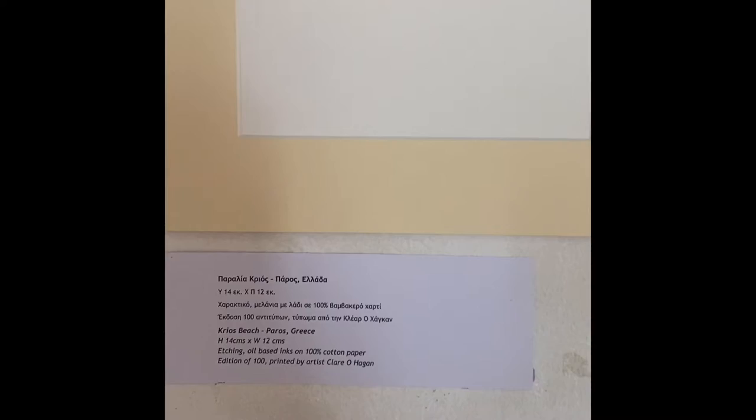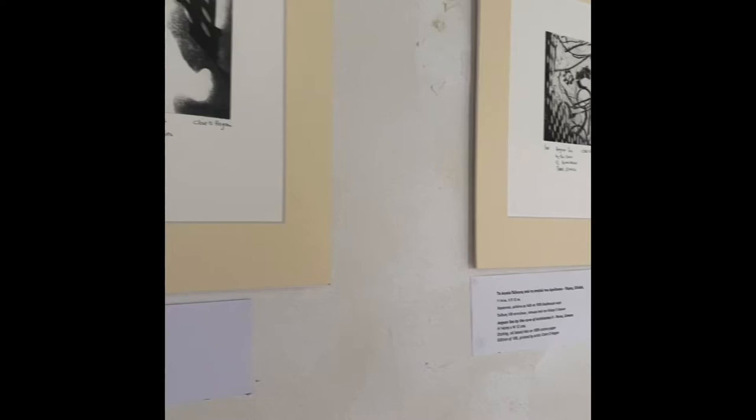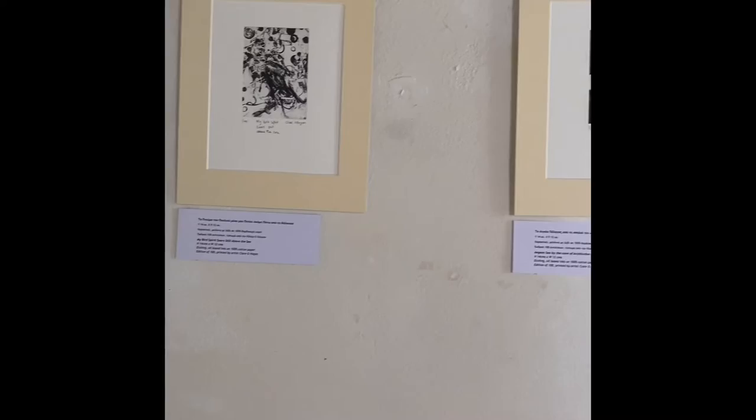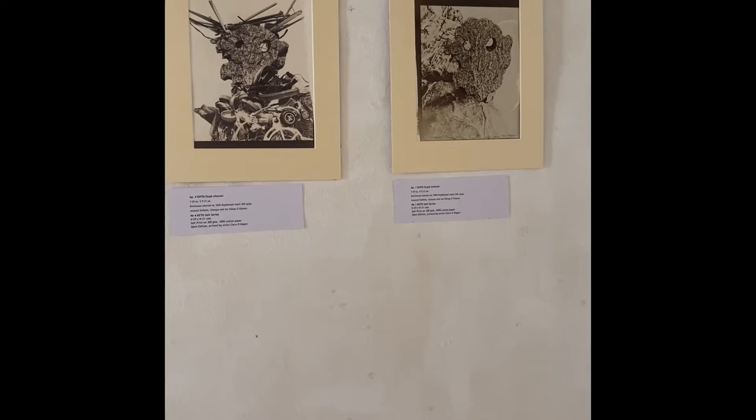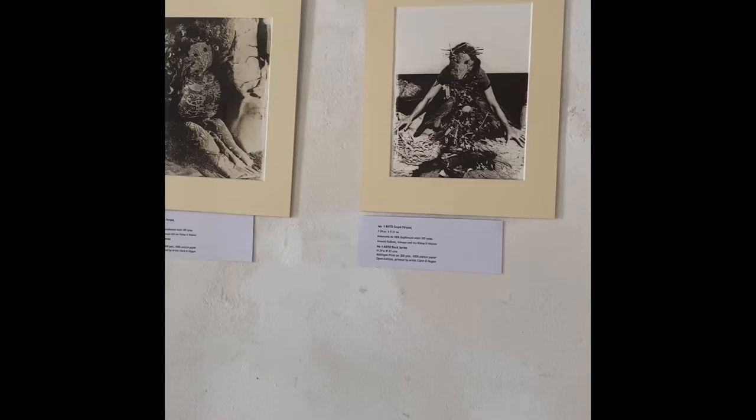I've done the titles in Greek first and then English afterwards. This is really the start of the creation story of the mask — finding it and all the different processes that I've used. This one's attracting a lot of attention.